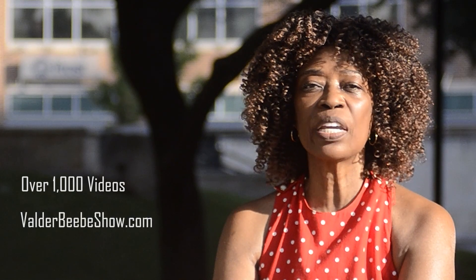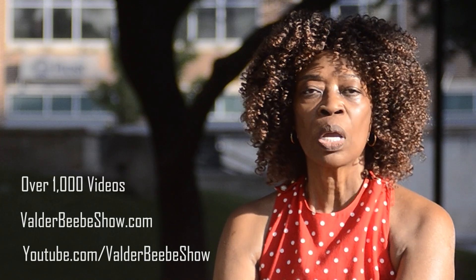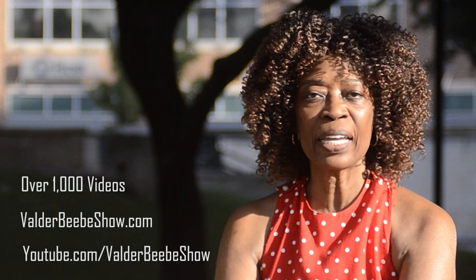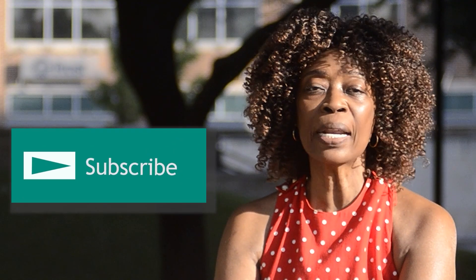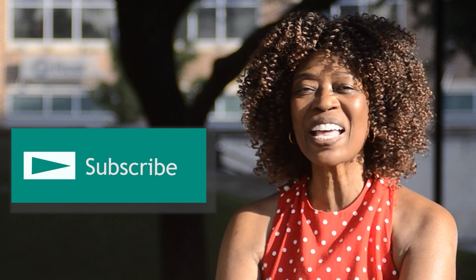I'm Valder Beebe, host of the Valder Beebe Show. We have over 1,000 videos on ValderBBShow.com and YouTube.com/ValderBeebeShow. We upload new videos daily. Our site is a modern baby boomer platform with news and information important to boomers. Subscribe to YouTube.com/ValderBeebeShow and stay connected as I interview the world's most fascinating people.